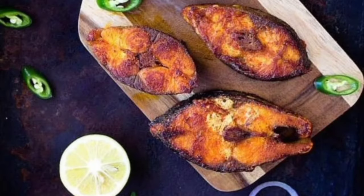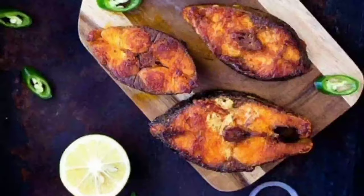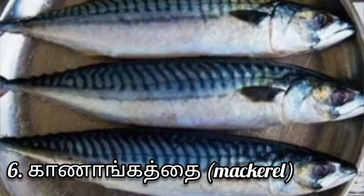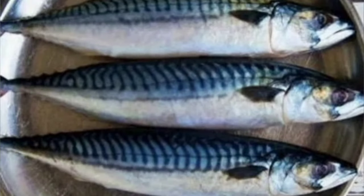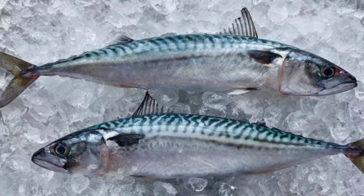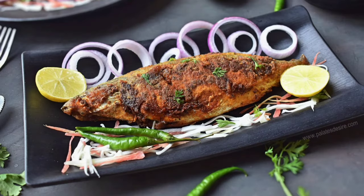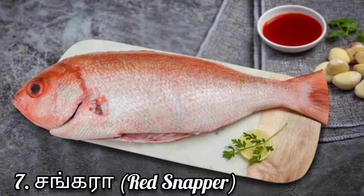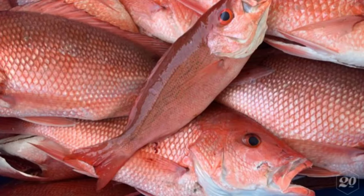The protein is very good. If you want to eat it, you can eat it. This is a mackerel — it is very cheap. This is Shankara. In this fish market, you can find Shankara, Sheelamin, and Vanjuram.